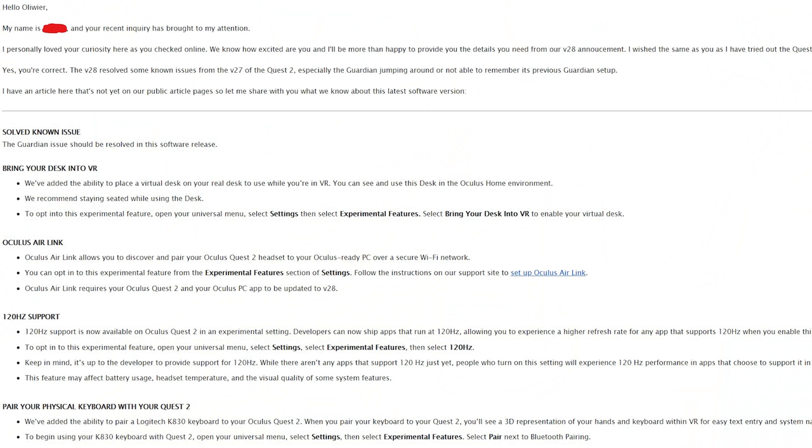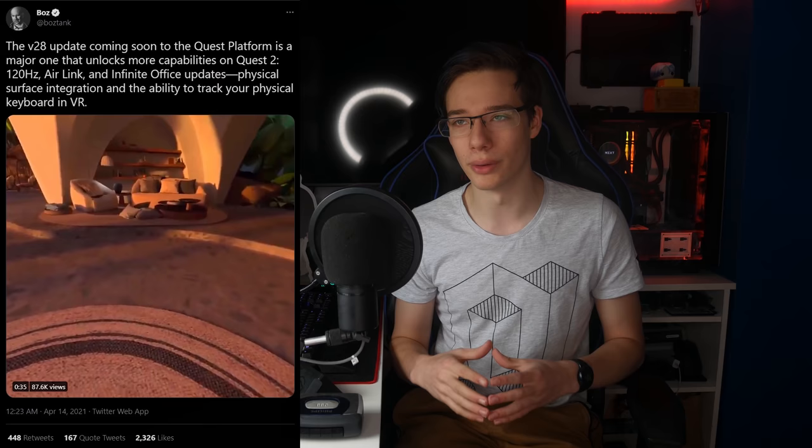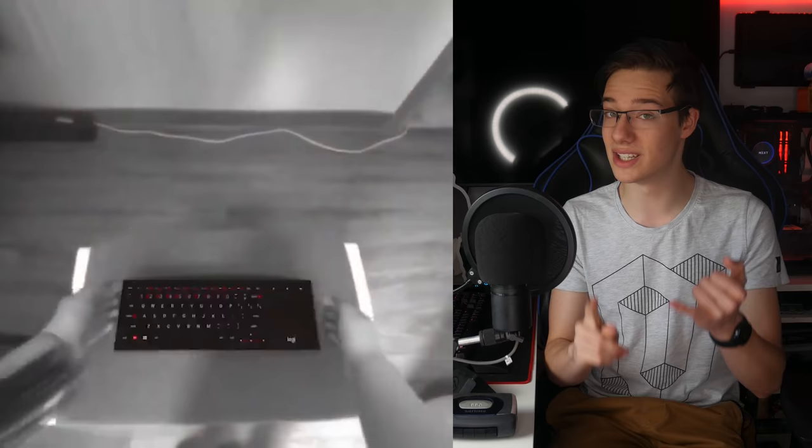We have confirmation on all the features in V28. Oculus support apparently didn't get the memo and started giving out the release notes to everyone before they were out on the Oculus blog — basically everyone started posting them on Twitter. I posted them up on Twitter yesterday, and then this morning Andrew Bosworth not only tweeted out the blog post but also gave us a little teaser video, which is incredibly exciting. We can see that we get Infinite Office with keyboard and hand tracking on keyboard support, which is insane.